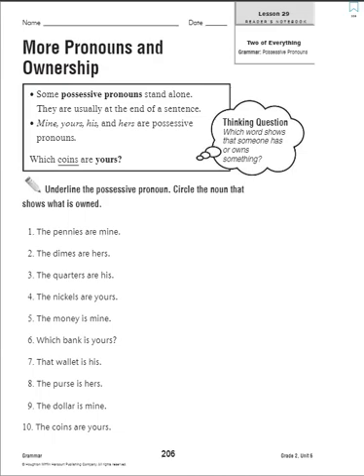Number one: the pennies are mine. Who do the pennies belong to? They belong to me, so they are mine. You need to underline 'mine' and circle the noun that shows what is owned. What is owned in this sentence? What belongs to me? Pennies. So you are going to circle 'pennies' and underline 'mine.'